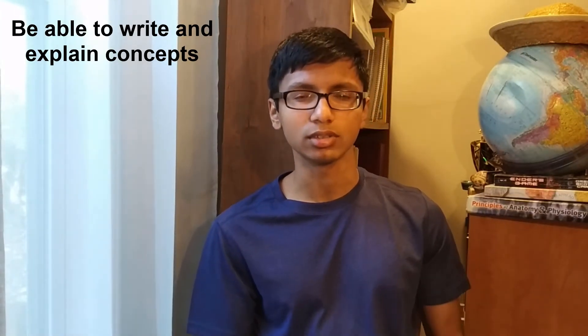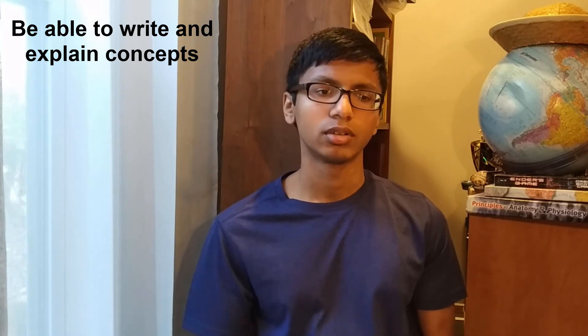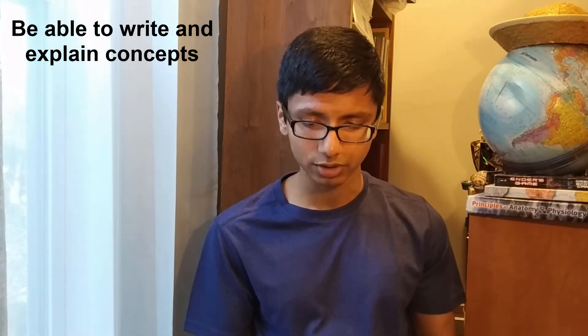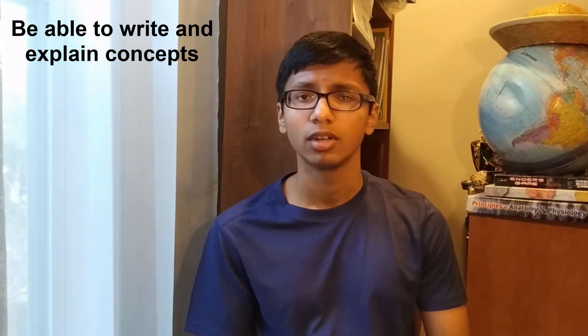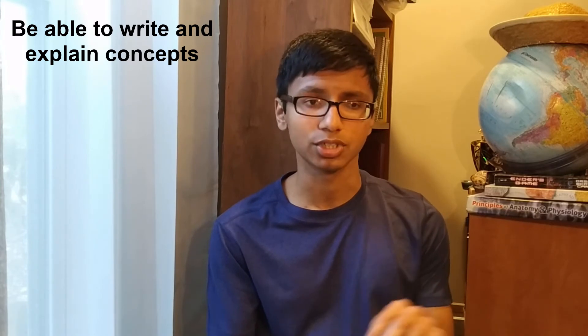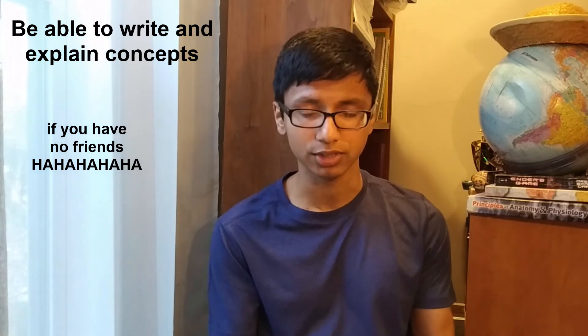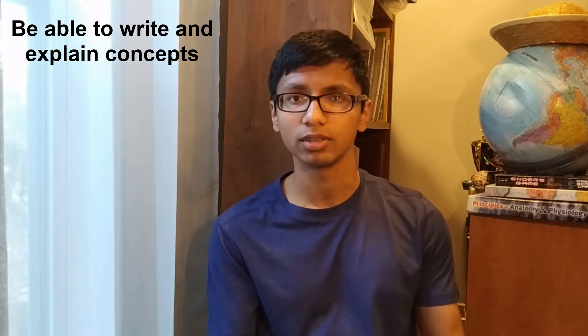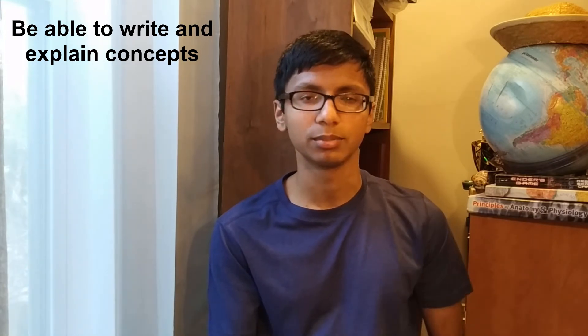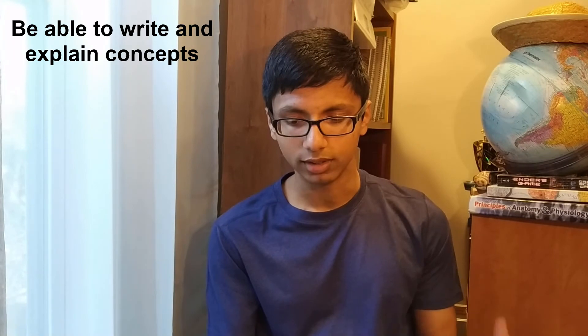Now let's talk about study tips I used when preparing for the AP Bio exam. First, you want to be able to write and explain concepts to others. For the FRQs, you're basically answering a question in writing and explaining it — a grader will read it and assess whether you know what you're talking about. Practice writing things down, answering questions, explaining them to a friend or just to yourself, and see if it makes sense. Being able to explain and communicate biological concepts well is key.